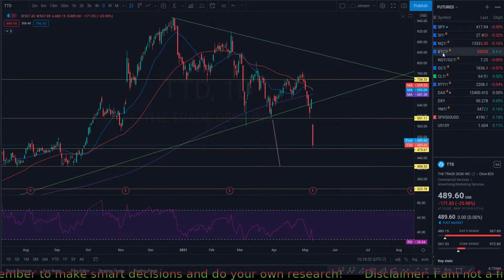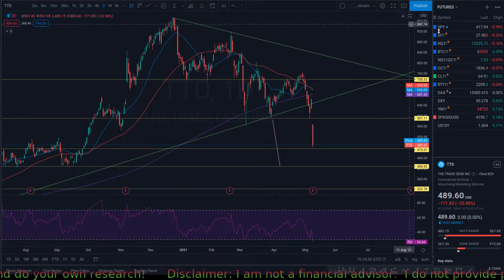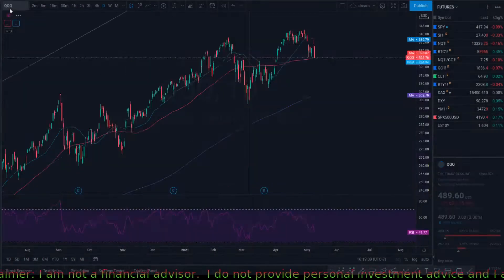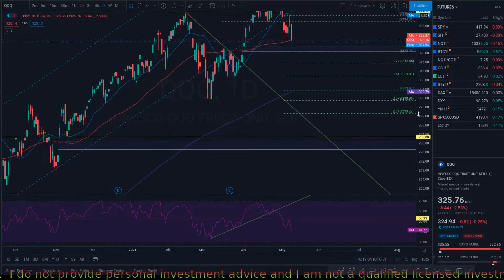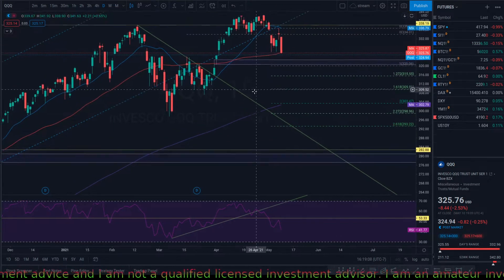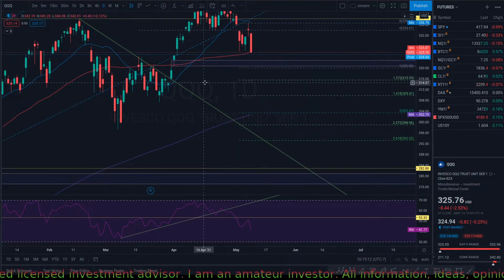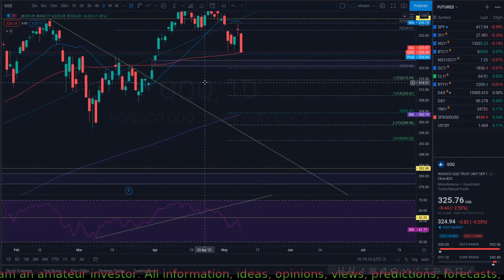Hi, welcome to Market Flow. Today I want to do an analysis on the market. I want to start with QQQ, which is the tech sector, and see why it sold off so much. It was about two percent down over the day, which was very painful for some stocks, and after hours it looks like it's a little bit down as well.